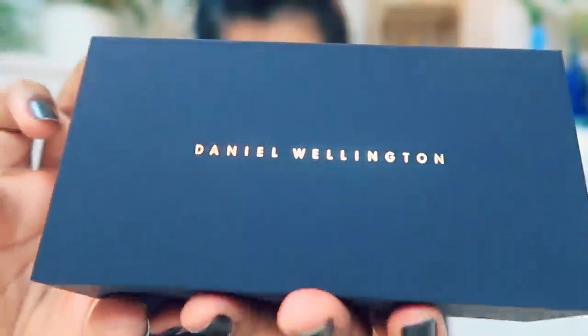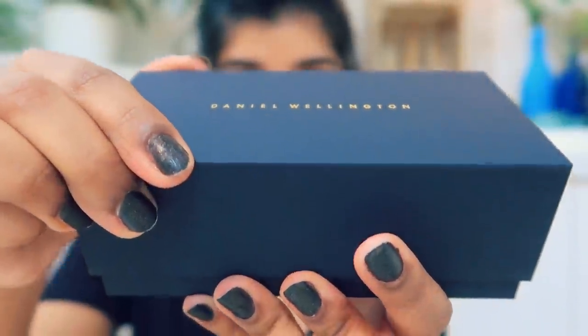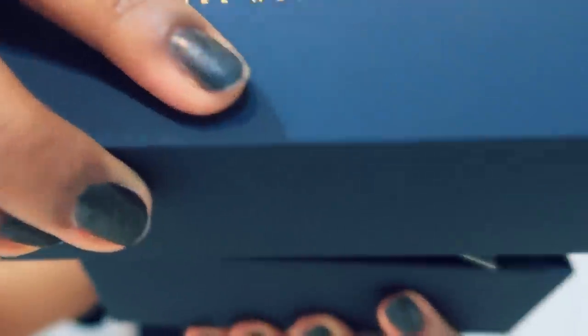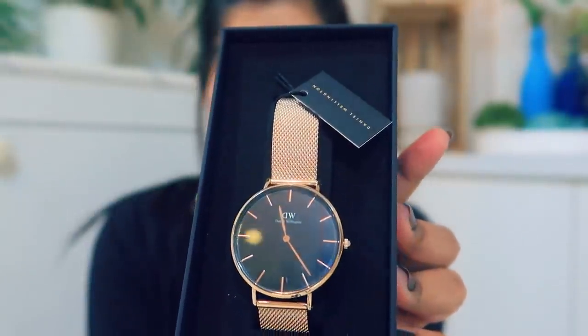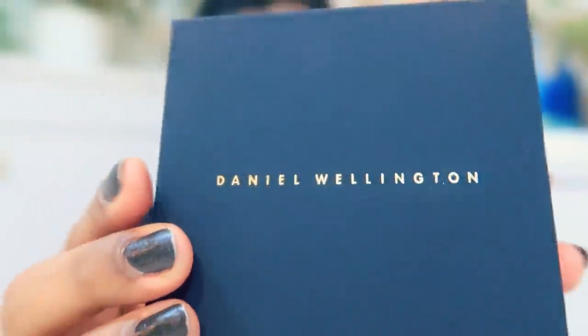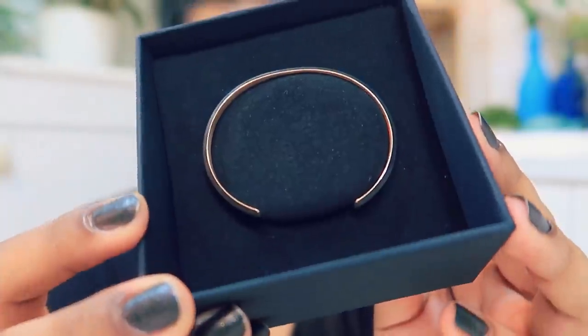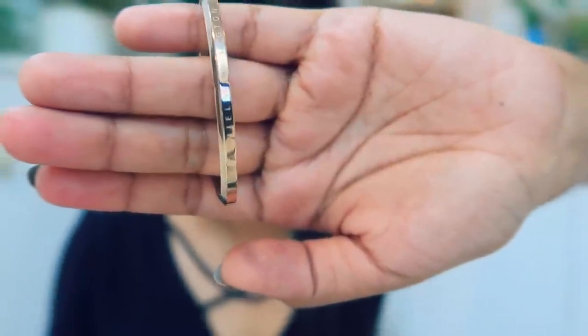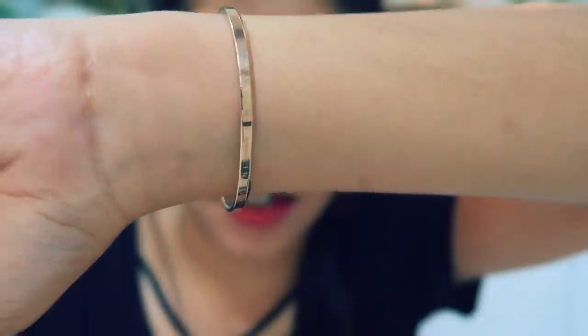This watch is the Petite Melrose in black color. It is 36mm dial size, with a 16mm strap width, a mesh strap in rose golden color, and it also has water resistance. The other item is a bracelet in rose golden color with double packaging, made with double-plated stainless steel material.